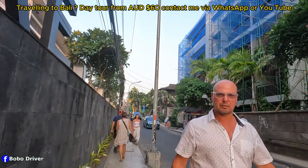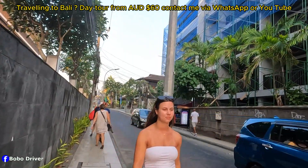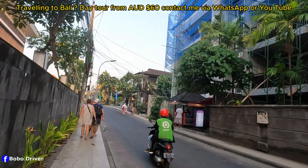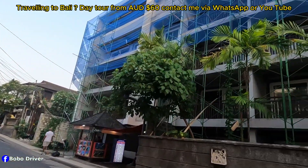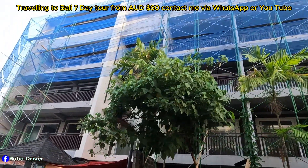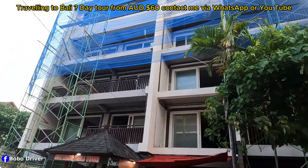Good afternoon everybody, good day — how you doing buddy? This apartment is going to be — let me see — five stories.